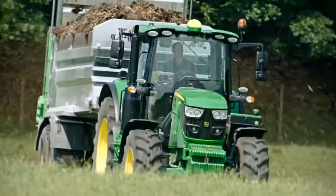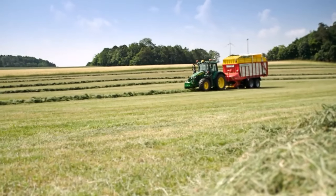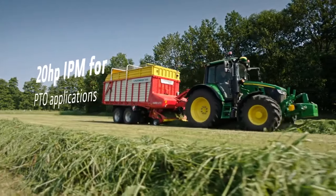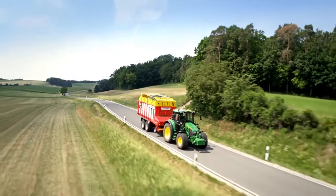Our proven transmission portfolio combines superior ease of operation and convenience with outstanding efficiency to complement the power and torque of your 6M tractor. For the 6090M through 6155M models, a creeper option with speeds as low as 72 meters per hour — 0.05 miles per hour — at 1,000 revolutions per minute is available.